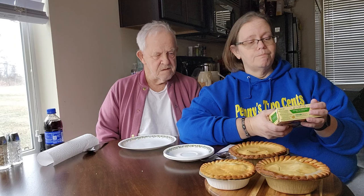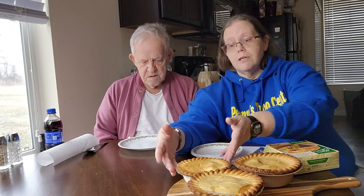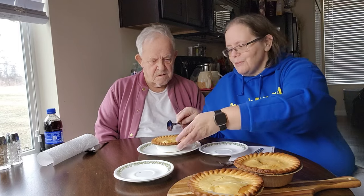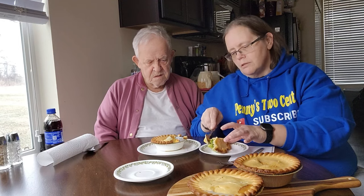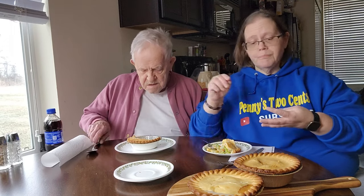This 10 ounce is the broccoli cheddar potato pot pie — sounds pretty good. I've never had that one from them, and neither has dad. I'm going to get a spoon and drop the box, take some and put it on this plate. It looks nice and creamy and it's nice and hot. We've let these cool a little bit, but be super careful, it's still a little warm.